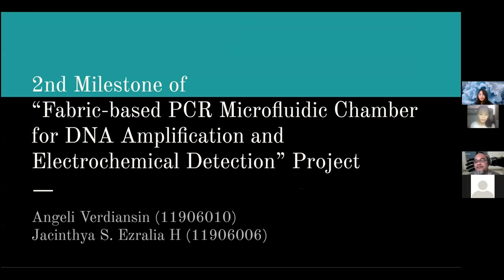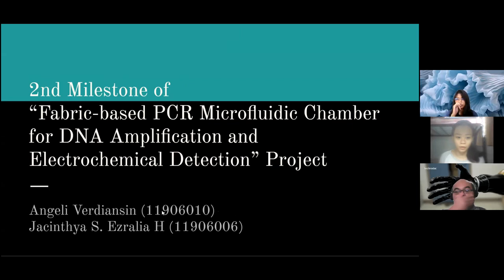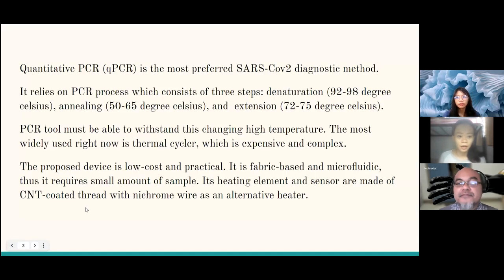Good morning, sir. Good morning, friends. Today Ezra and I will present about our second milestone of our project about PCR. Quantitative PCR is right now the most preferred COVID diagnostic tool. It relies on the PCR process which consists of three steps: denaturation, annealing, and extension. Because each of these processes requires quite high temperature, the PCR tool must be able to withstand this high, changing temperature. The most widely used tool is the thermal cycler; however, it is expensive and complex.